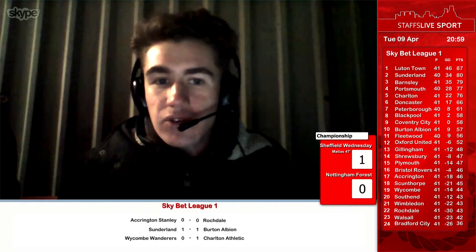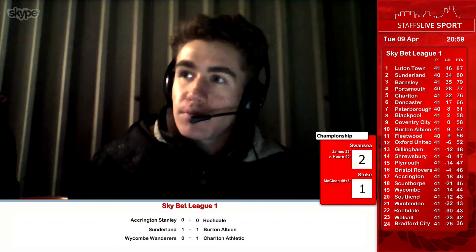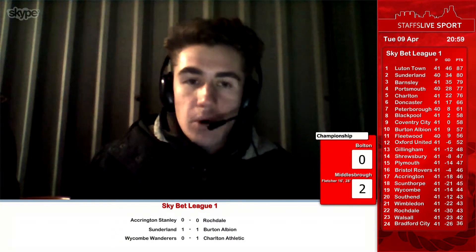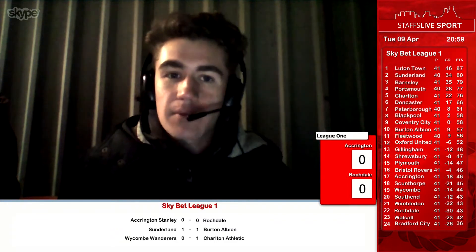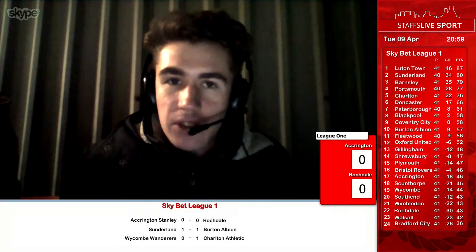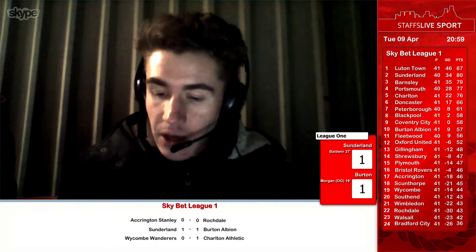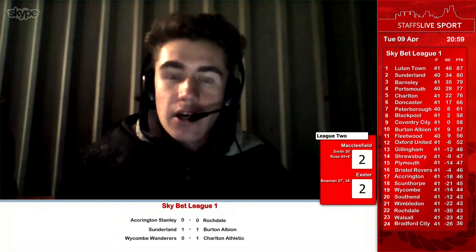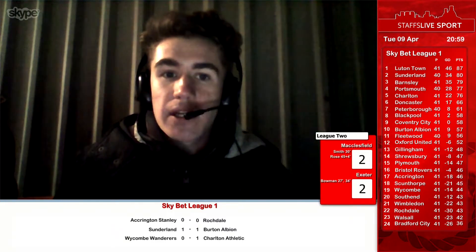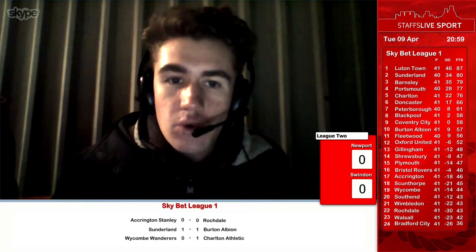Two minutes later, Macclesfield got themselves on level terms when James Pearson sent in a great ball and Harry Smith got in front of Exeter keeper James Harmon, who was caught out in absolutely no man's land. Smith had a free header into an empty net. Just a few minutes after that in the 34th minute, a long ball over the top which Zach Jules failed to deal with, and Bowman nipped in, got free and lashed the ball home to make it 2-1.